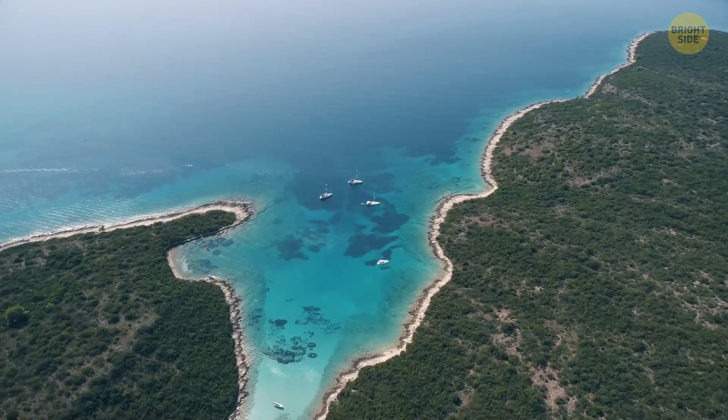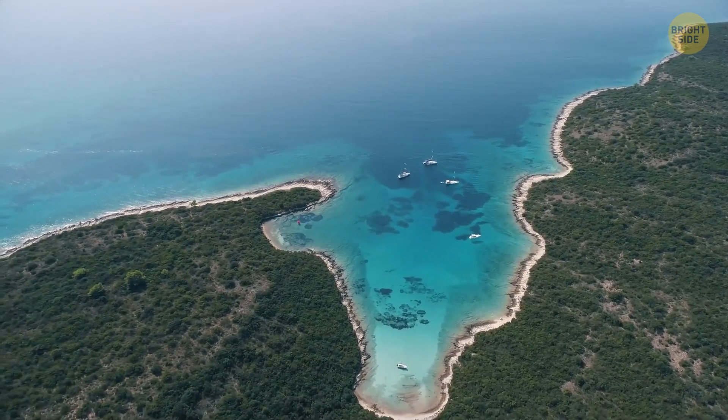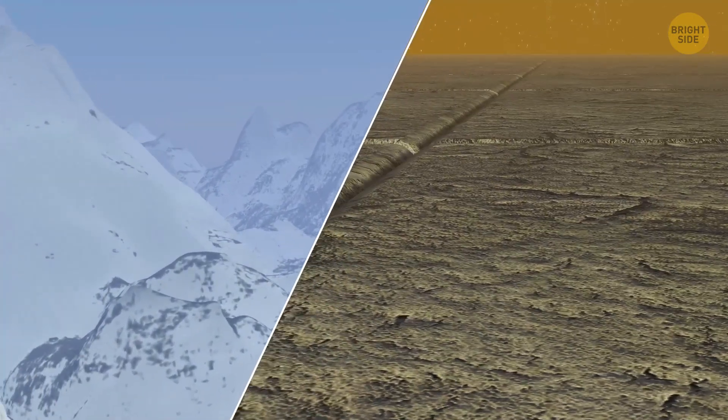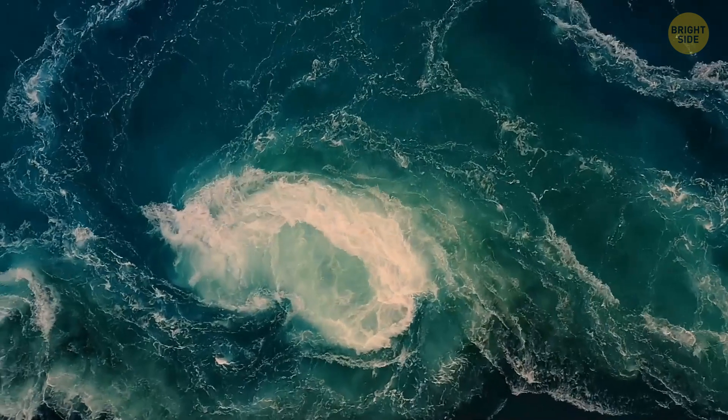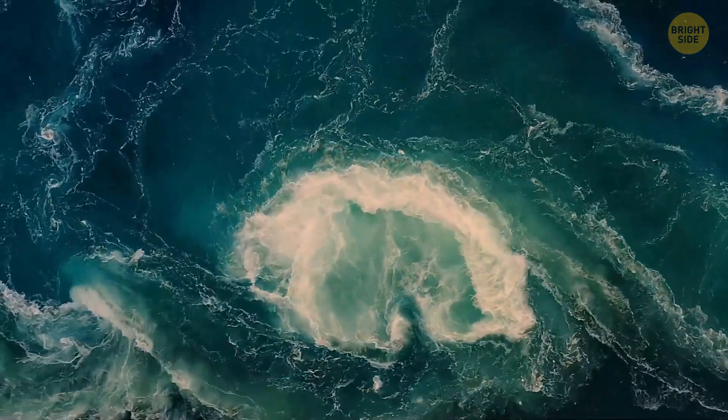About 6 million years ago, a bunch of things might have caused the Mediterranean to be cut off from the Atlantic Ocean. Some say it was an ice age; others speak of tectonic movements, like earthquakes. Whatever the cause, it pushed the Mediterranean area into a period called the Messinian Salinity Crisis.